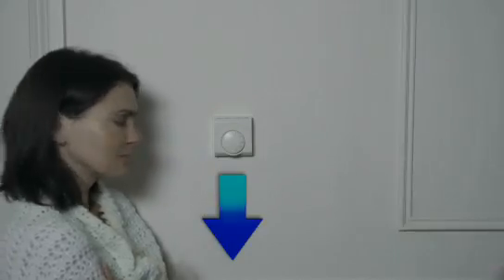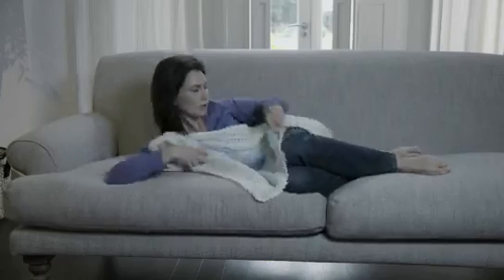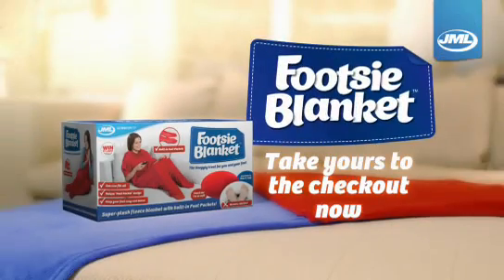Forget fighting over the heating controls or piling on jumpers and layering socks. And tucking your toes under cushions will be a thing of the past. The Footsie Blanket from JML is a super snuggly treat for you and your feet. Take one to the checkout now.